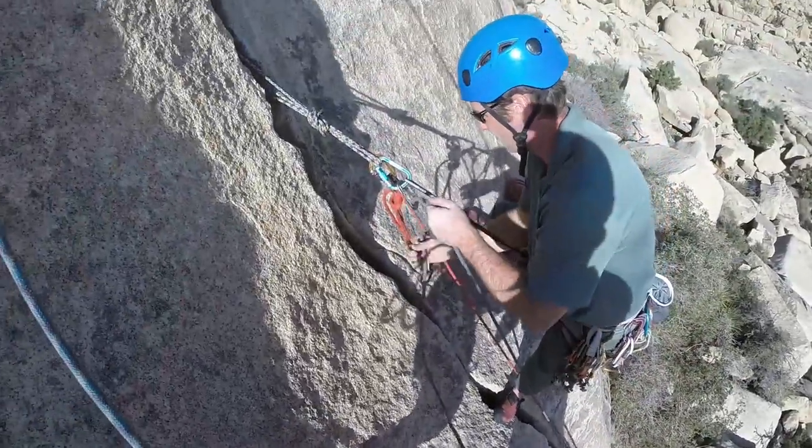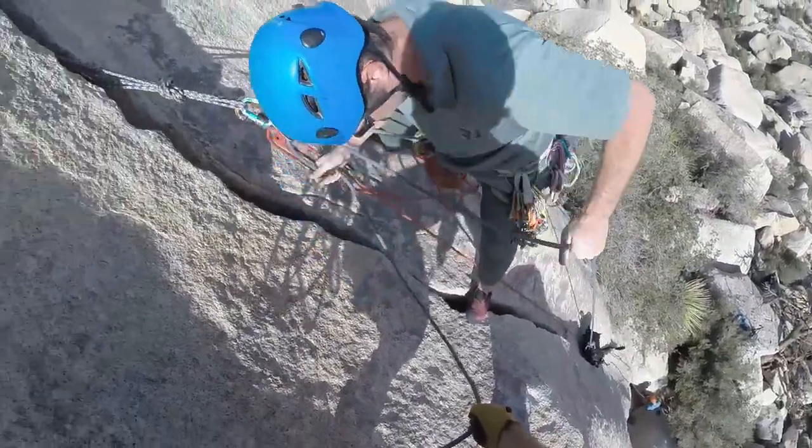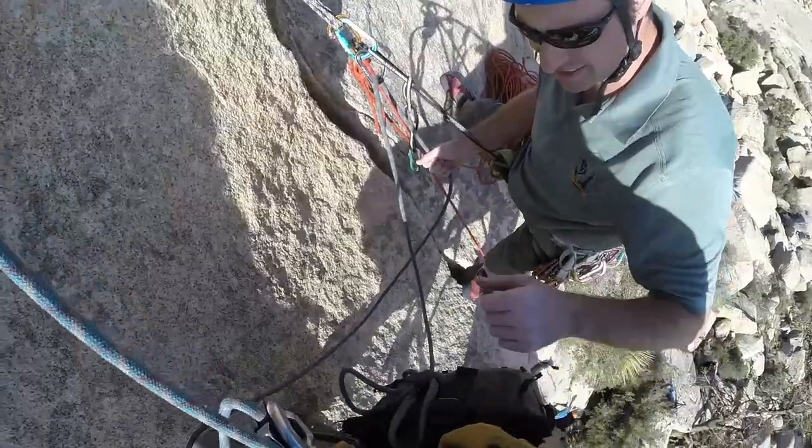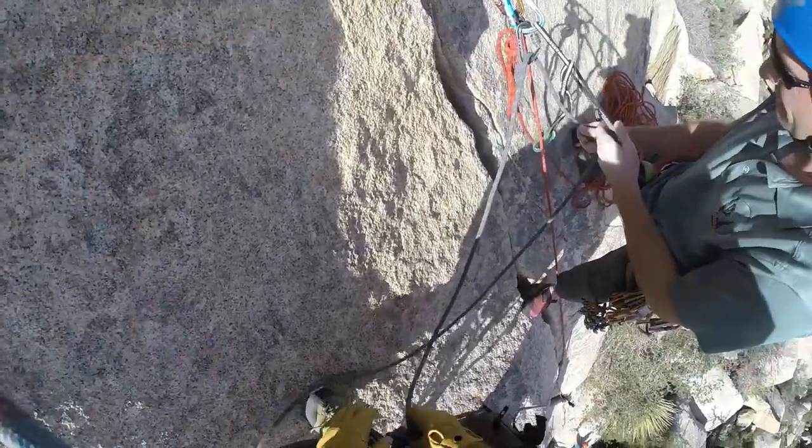Now at the top, Erin helps me pull up my camera bag with all of my equipment, in addition to pulling the rope up out of the way and getting it out of the shot. Finally, everything's ready to start shooting.